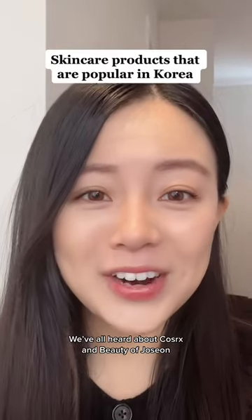We've all heard about COSRX and Beauty of Joseon, but today we're going to talk about what is actually popular in Korea.